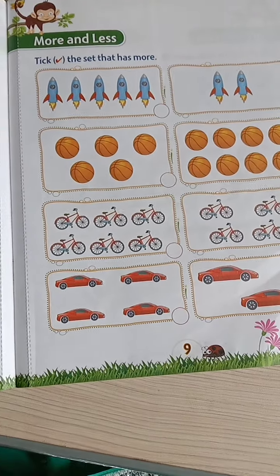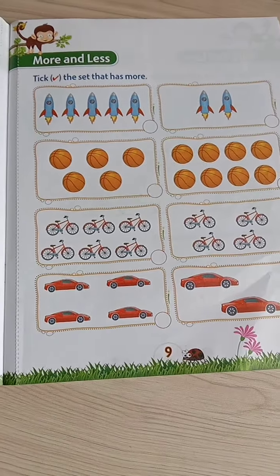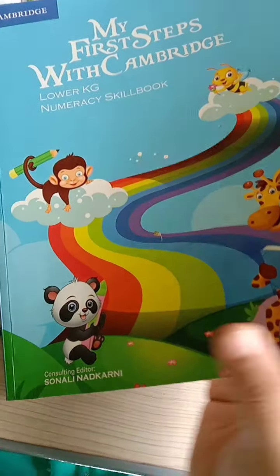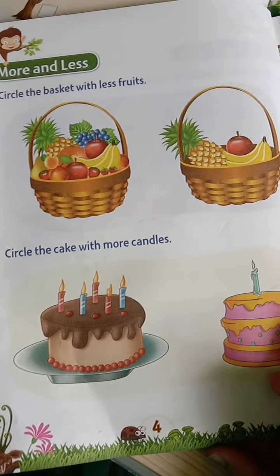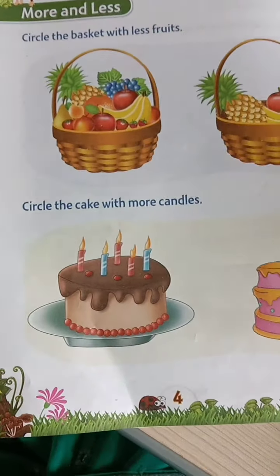Let's go for the next one — that is more and less. We will learn this concept in the numeracy skill book. Let's open more and less on page number 4.